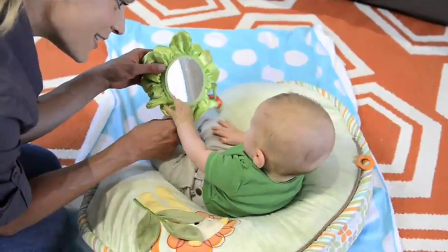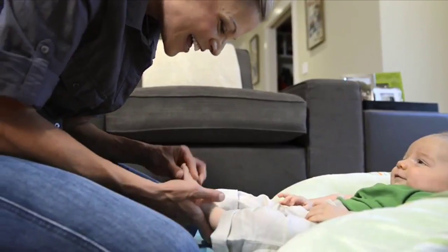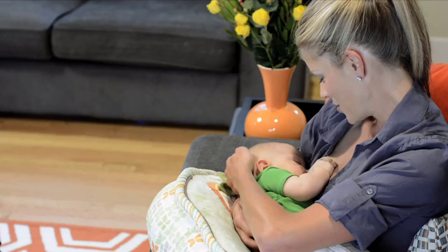I love how my Boppy pillow is so versatile and comfortable, easy to take care of. It's easy to schlep around everywhere. It's a great tool for me to have.